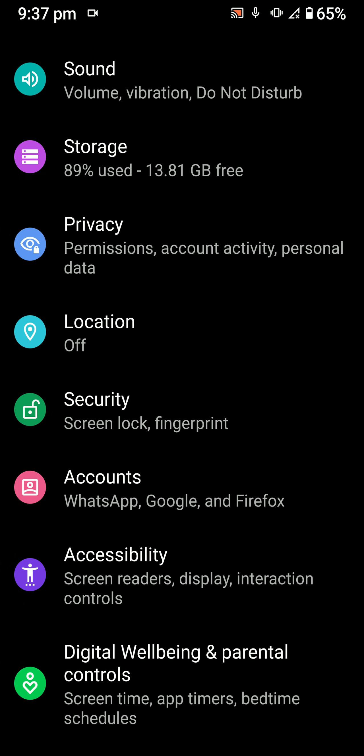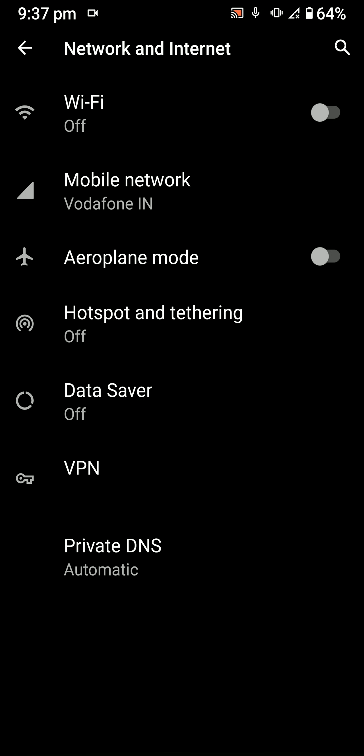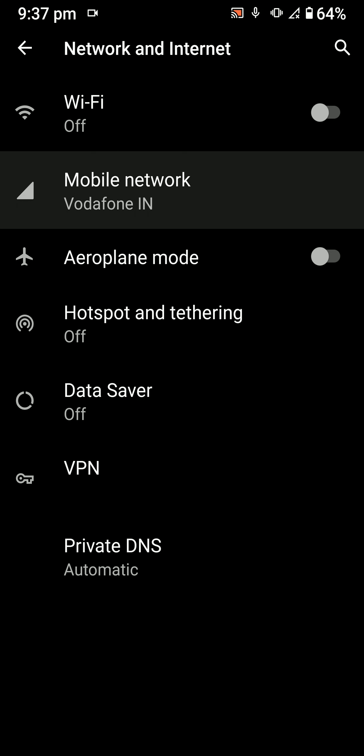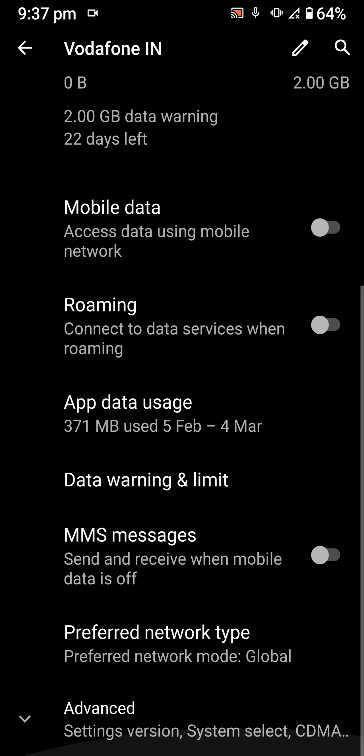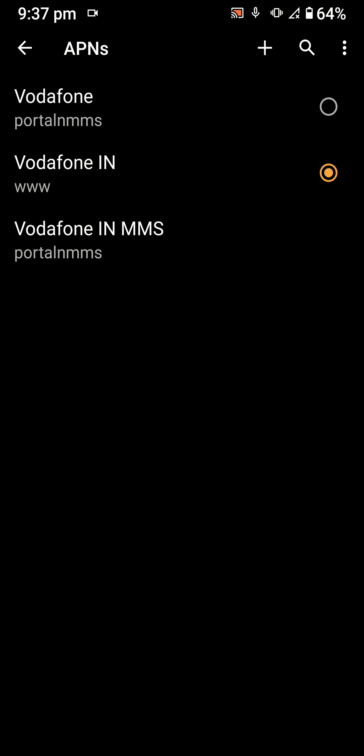Manually set the APN for your operator. In Settings, go to Advanced, then Access Point Names, and change the APN to whatever is default on the stock ROM for you. Now let's have a look at the features.